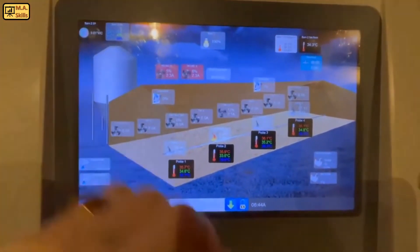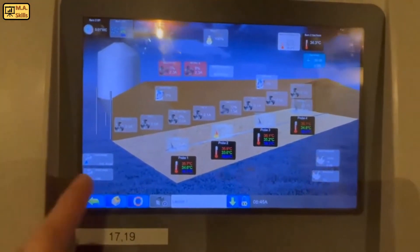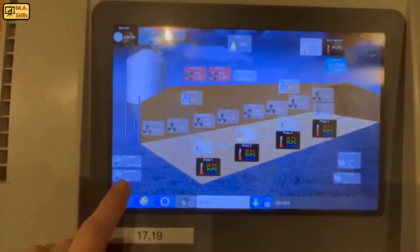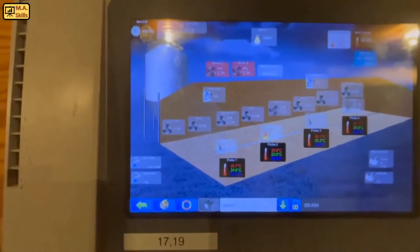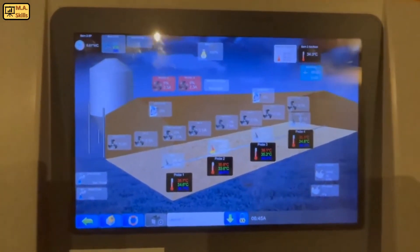I can see what my humidity is in the barn. We're sitting at 47%. We know how much the birds are weighing — they can step on the scale there. We know how much water they're drinking. We monitor how many liters per day per head, or right now it's milliliters per head per day. Lights are running at 100%.